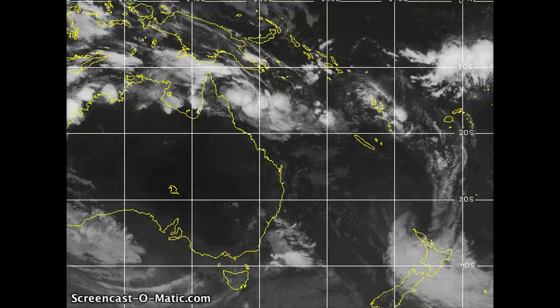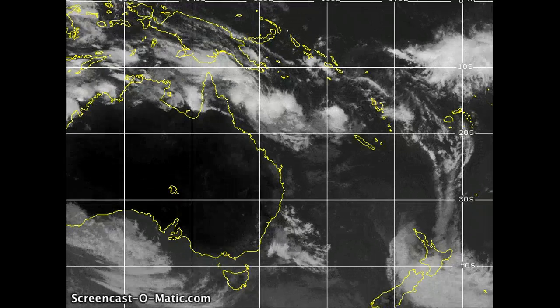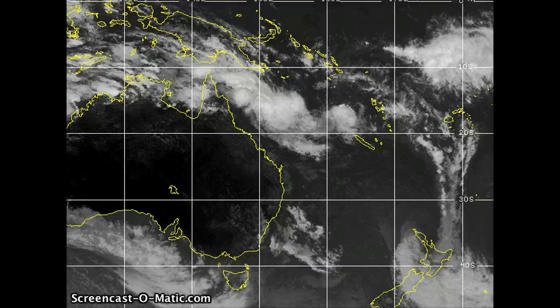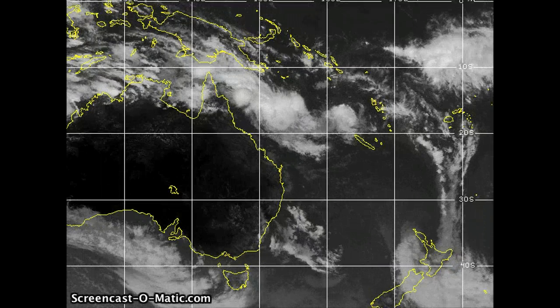Good day everybody, Rob here at WesternPacificWeather.com. It's currently the 23rd of January 2011, right around 06 Zulu for those of you worldwide watching this today. We have two tropical cyclones down in the Southern Pacific right now.